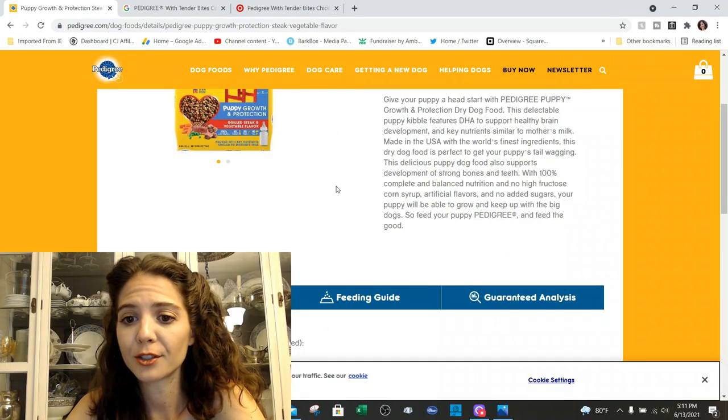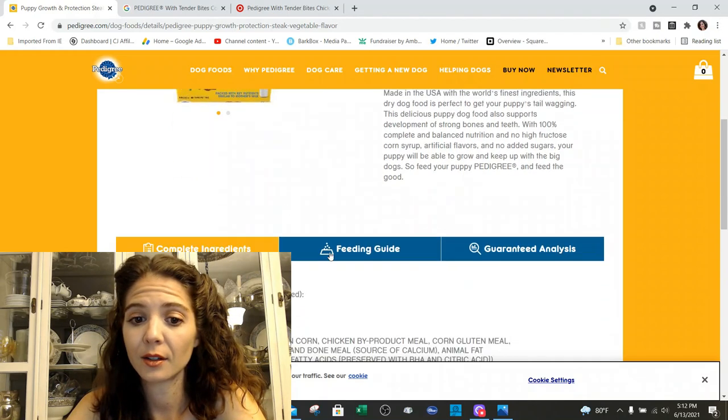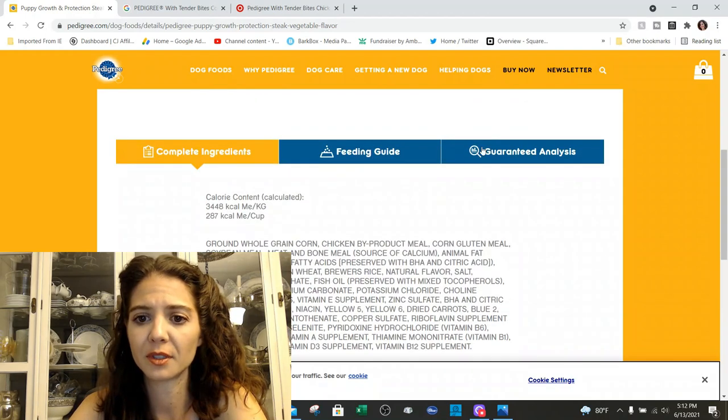They're advertising balanced nutrition, no high fructose corn syrup, and no artificial flavors. Although if you look at the package, we can already see that there are artificial colors. Quickly on the ingredients — yeah, we've got Yellow 5, Yellow 6, Blue 2, Red 40. So we've got a bunch of dyes in there, but we knew that was going to be the case.